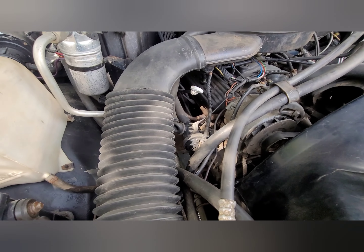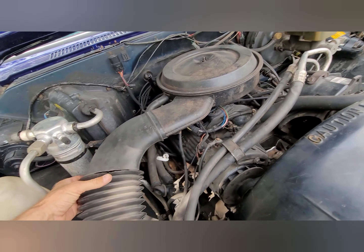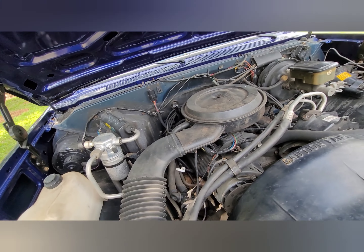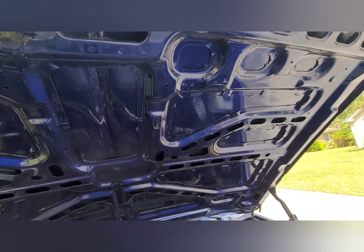Looks like the alternator's been in here for a little while. Hood underside is completely painted.